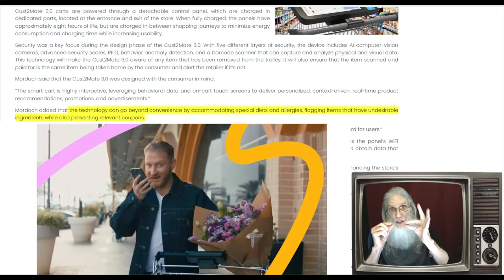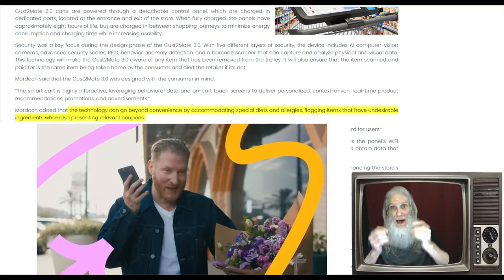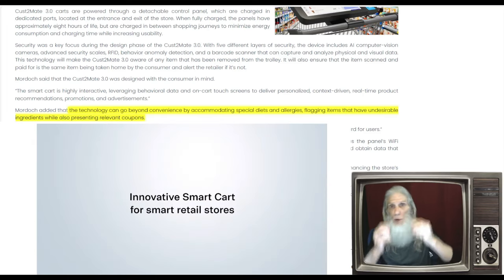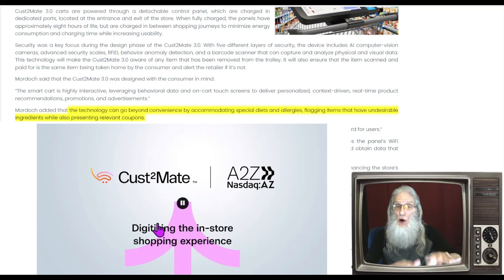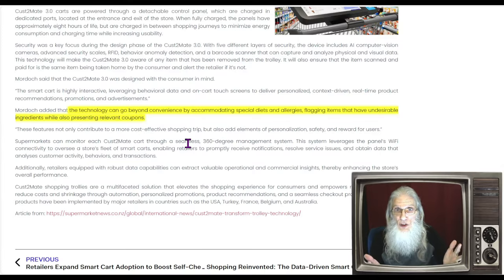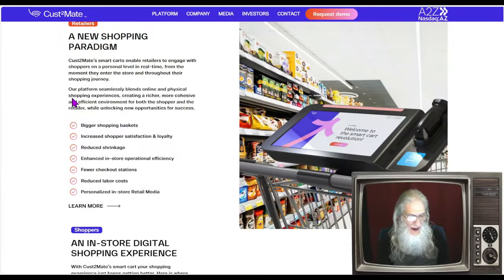What if you could just tell your shopping platform which ingredients to avoid, and it would only show you the products you can buy? We're over at the company's website, Customate.com — spelled with a two in the middle. It's a really good site with a lot of great information laid out nice and easy. We're not going to go through it all together, but don't let that impede your own due diligence.